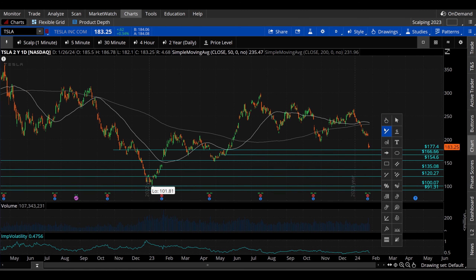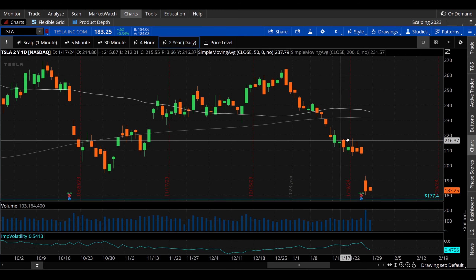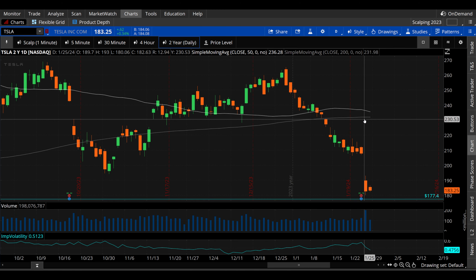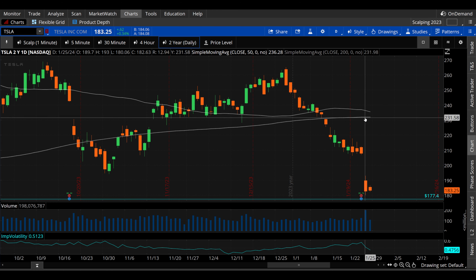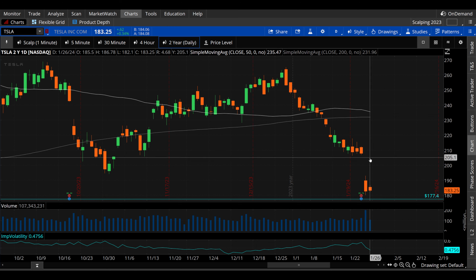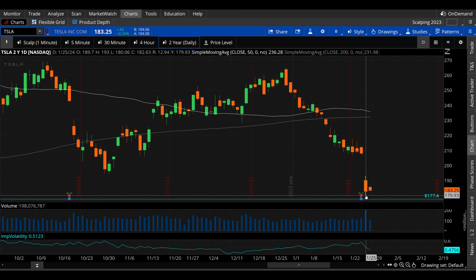Let's move out to the granddaddy of all charts — the daily. The two most important technical indicators on really any security are going to be the 50 day moving average and the 200 day moving average. You can see we have this gap down, but really this hard bounce off of that 180 range. This one's really easy to look at from both a bullish and a potential bearish perspective.